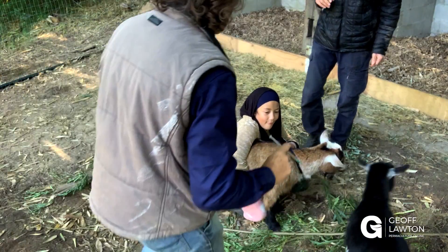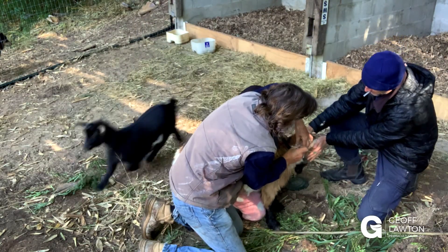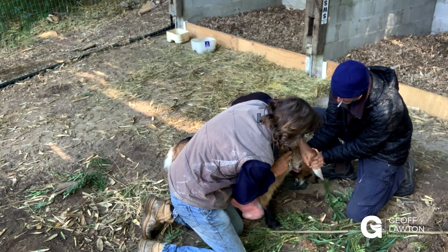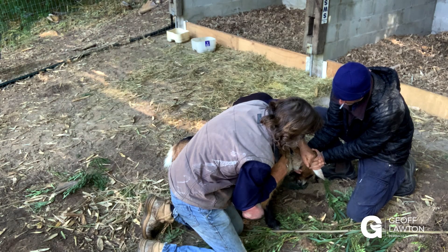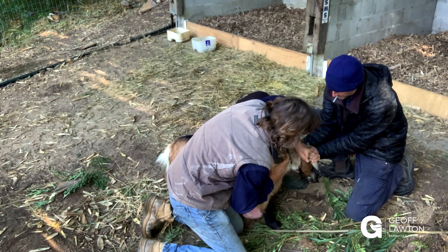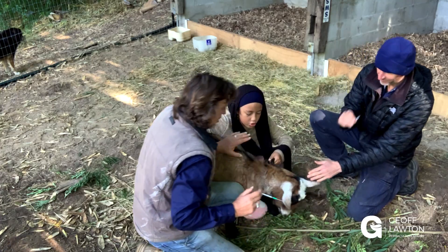This is our females. This is Audrey. Audrey's about six weeks away from giving birth, so we definitely don't want her to get a tick now. There you go. Good girl.